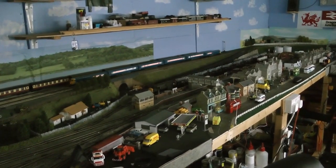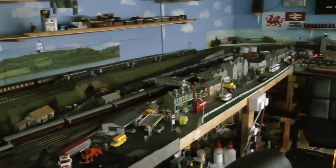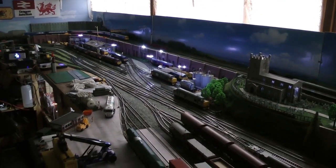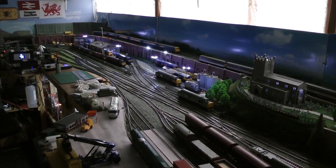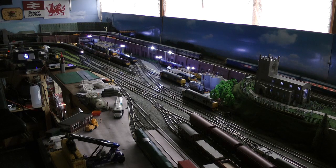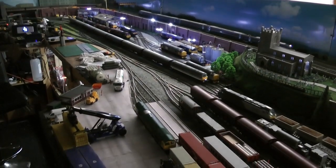There's the blue Pullman going, and there's the class 800 going, chasing the Pullman at about the same speed. I know it's not quite dark enough yet, but there's the engine sheds lit up. There's the other 47 going on the top line that way.